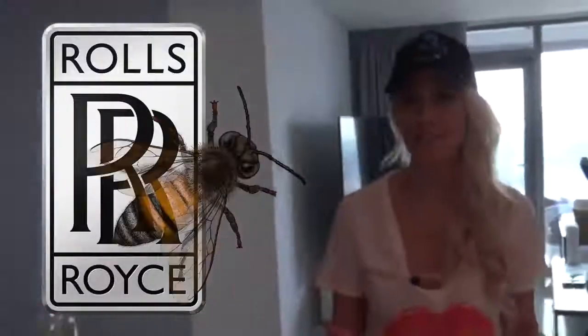Too Hot to Handle's Harry is going to get Supercar Blondie tattooed across his forehead. Rolls-Royce is making honey, not cars. And a concert has just taken place in quarantine with 12 million people. That's all coming up on the show.